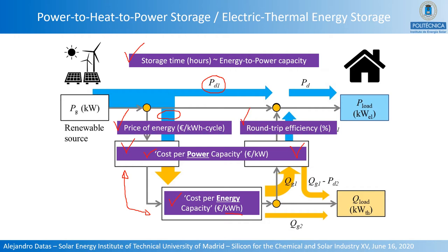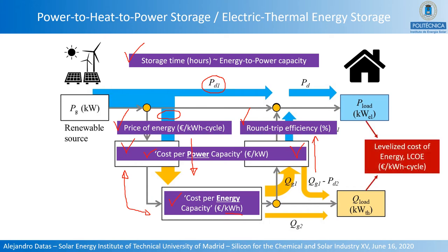The last parameter is the round-trip conversion efficiency, which is mostly determined by the conversion of heat into electricity, since converting electricity into heat is a very efficient process. All these parameters impact the levelized cost of energy, the most important metric for this system, given in Euro per kilowatt-hour per cycle, which we use to compare with other storage technologies.